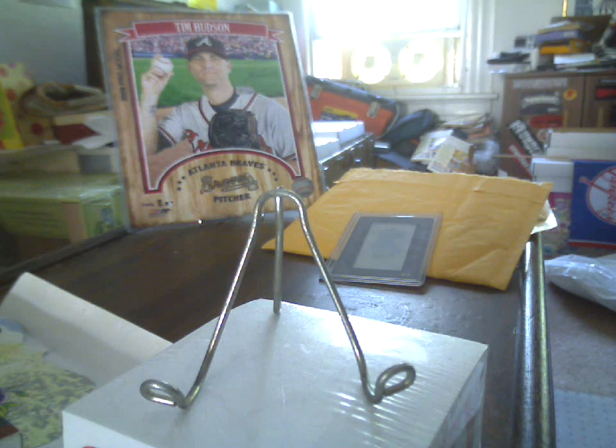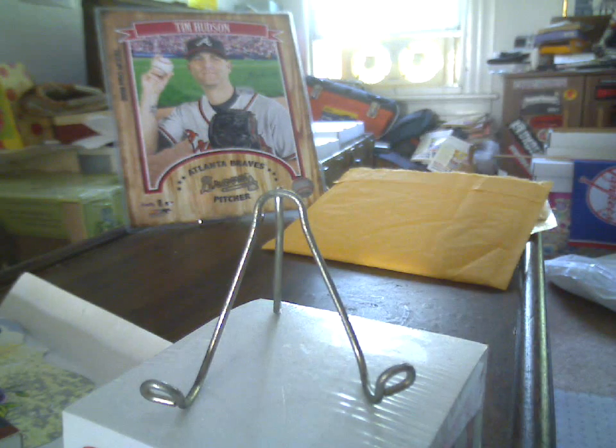What's up YouTube, HudsonFan15 back with another mail day — free packages from YouTubers.